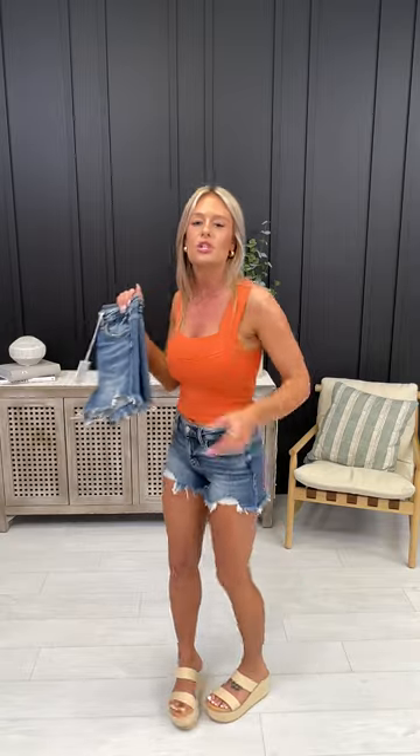These particular shorts come extra small through 3XL. They have your famous mid-rise — 10 to 11 and a half inches — and a shorter inseam, but still not a booty short whatsoever. They are so good.